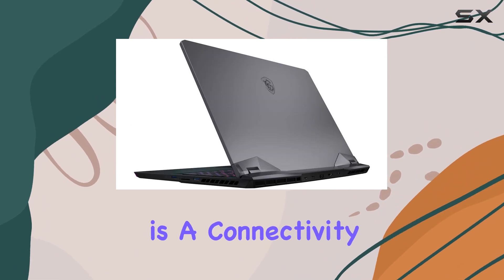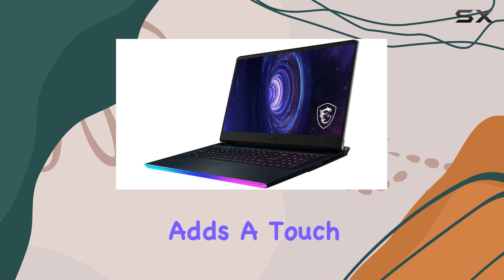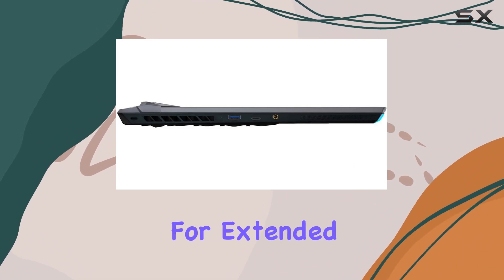This laptop is a connectivity powerhouse. The SteelSeries per-key RGB backlit keyboard adds a touch of flair, and the 4-cell 99.9Wh Li-ion battery provides enough juice for extended gaming sessions.